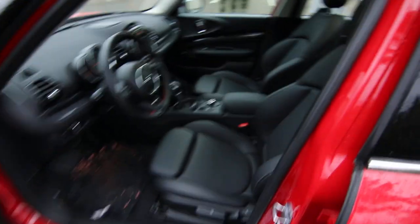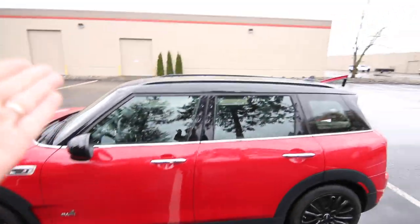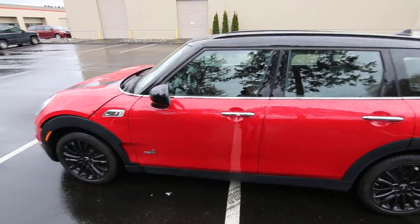Really nice color combination in this lovely shade of red on black — black wheels, a black top, and black side mirrors.